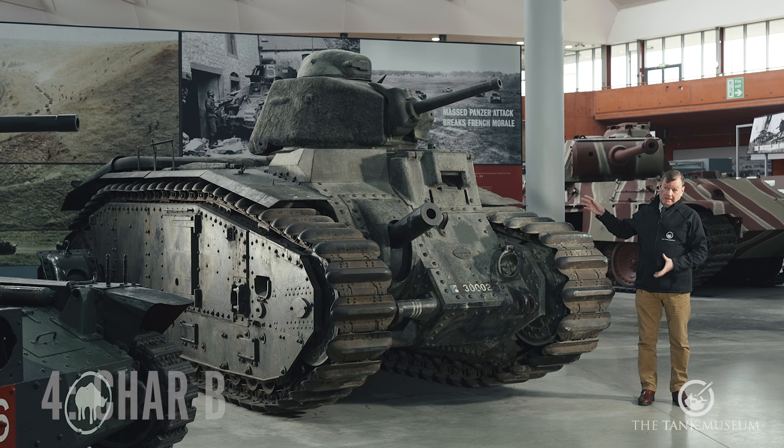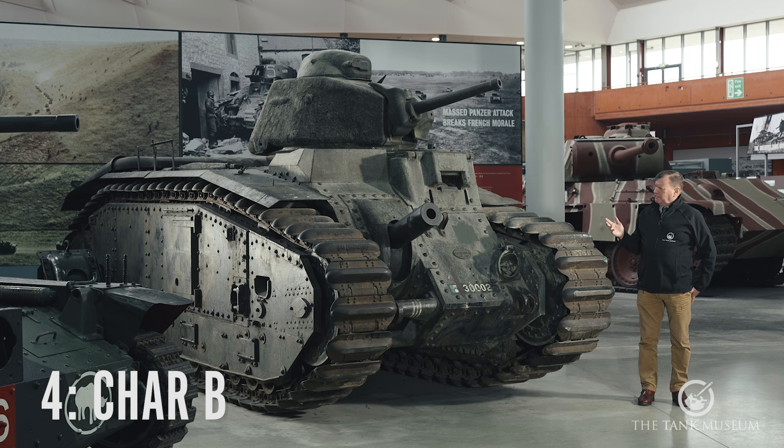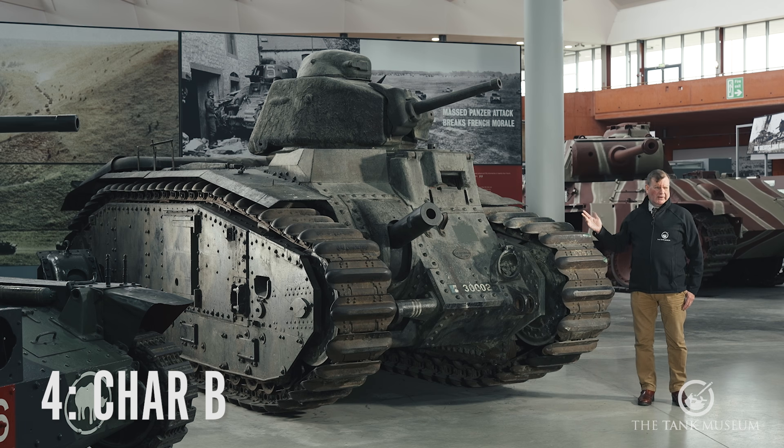This tank, the Char B1 bis, is one I've got a particular affection for. It's an extraordinary beast, really. You look at it and think that's a World War I tank — but no, dating from the 1930s, it's a World War II tank. It's got very much a World War I look about it. The other thing you notice is it's bristling with guns, massively heavily armoured.